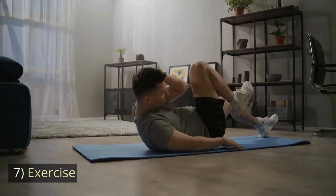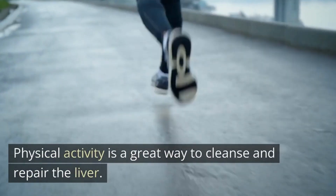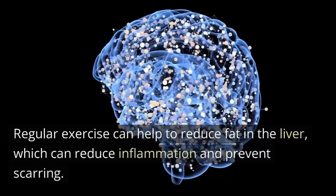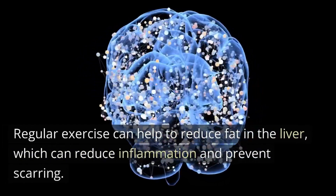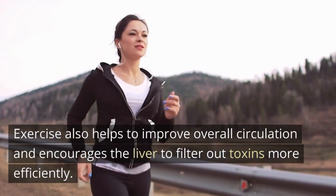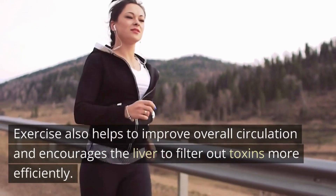Number 7: Exercise. Physical activity is a great way to cleanse and repair the liver. Regular exercise can help to reduce fat in the liver, which can reduce inflammation and prevent scarring. Exercise also helps to improve overall circulation and encourages the liver to filter out toxins more efficiently.